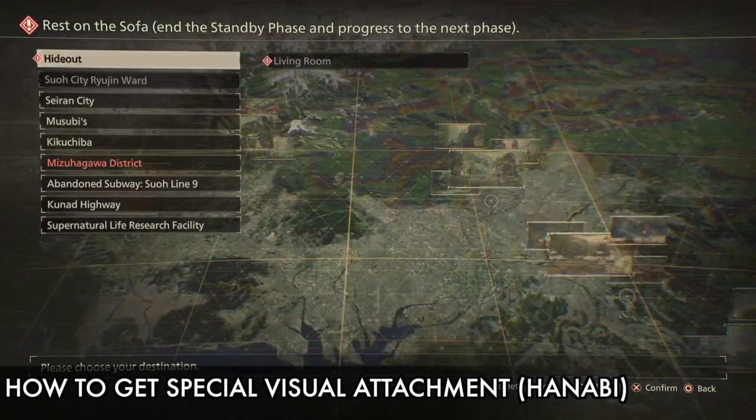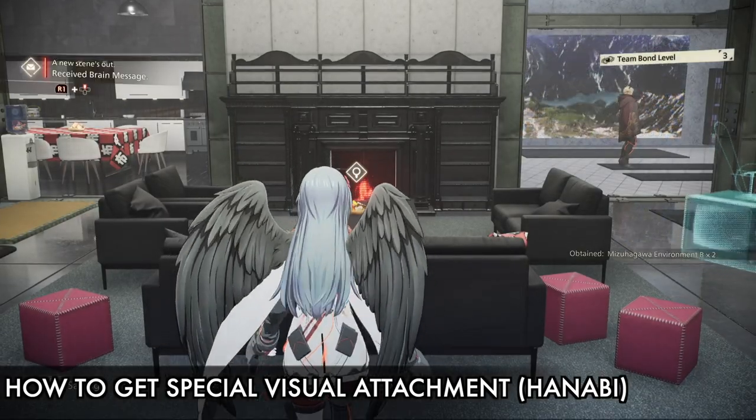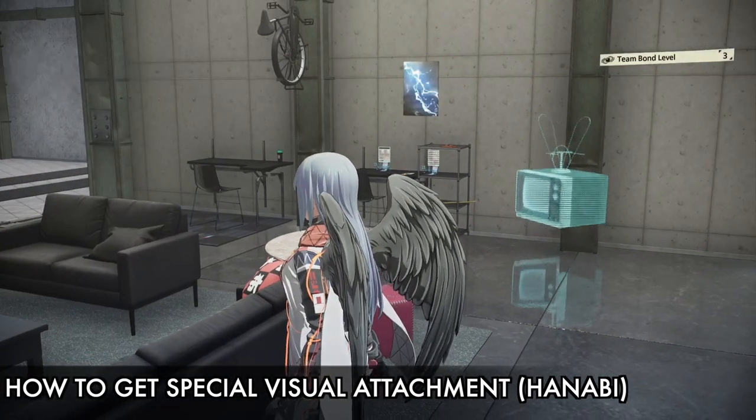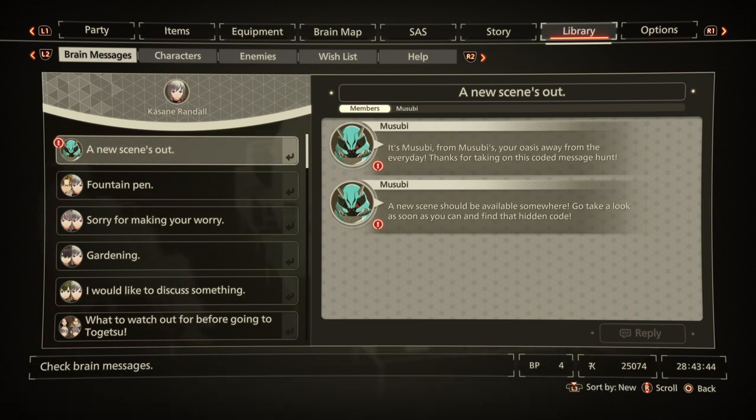Hi guys, welcome back to our channel. Today I'll show you how to get a special visual attachment for Henavi. This is the second quest from Musubi — if you solve this small puzzle or enter the special code from Musubi, you will get a reward. Once you go to your hardware today, you will receive a message from Musubi.